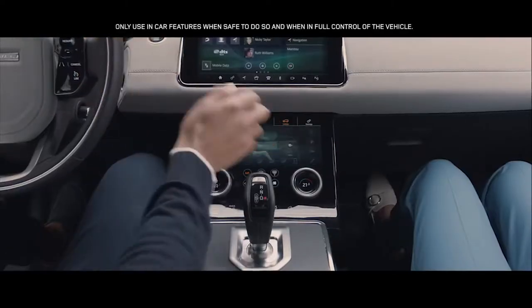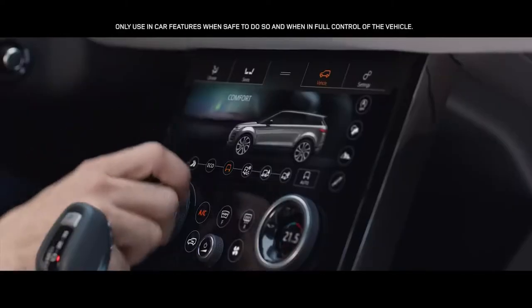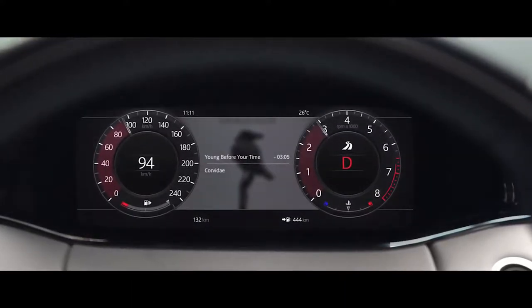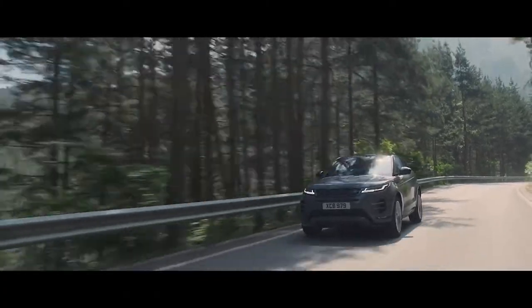Range Rover Evoque has six preset driving modes to suit your driving preferences. Dynamic mode delivers a more responsive, sportier drive.